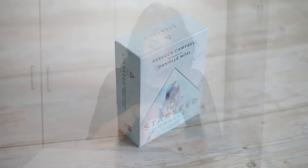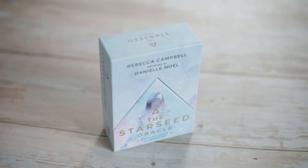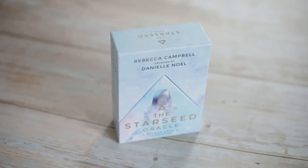This is the Starseed Oracle from Rebecca Campbell with artwork by Danielle Noel. I've been debating with myself for a while if I should get this deck or not. I saw some reviews that looked okay, others not so much, so I was kind of torn. But I was able to grab this one at a great price — it was like 60% or 70% off because it was on promotion and I had a code to add another 10%.